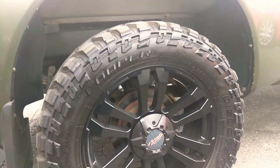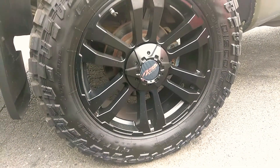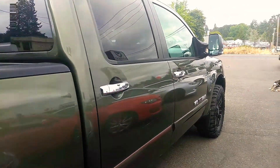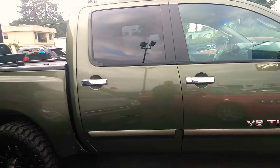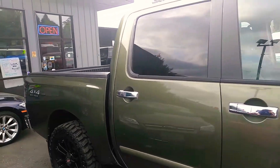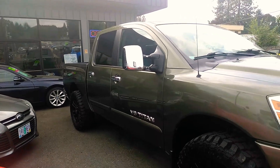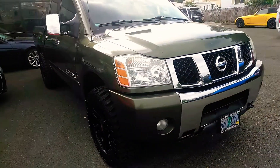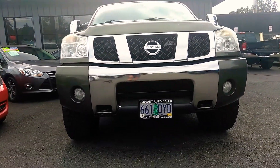Brand new rubber on here, let's get the tire size. Hopefully that helps you. I'll go down, squeezing through cars here, I just want to get both angles. There's a truck for you. Squeezing through some rigs here. Fog lights.